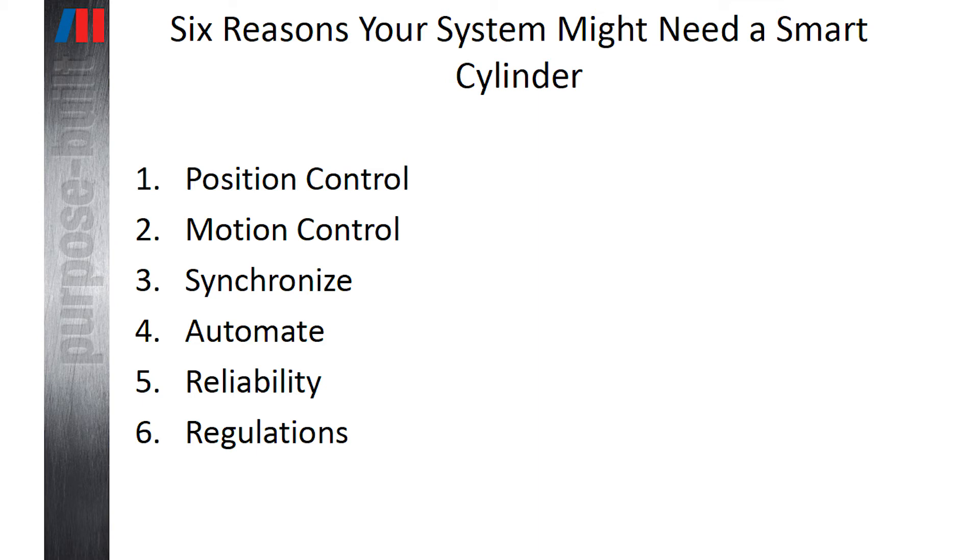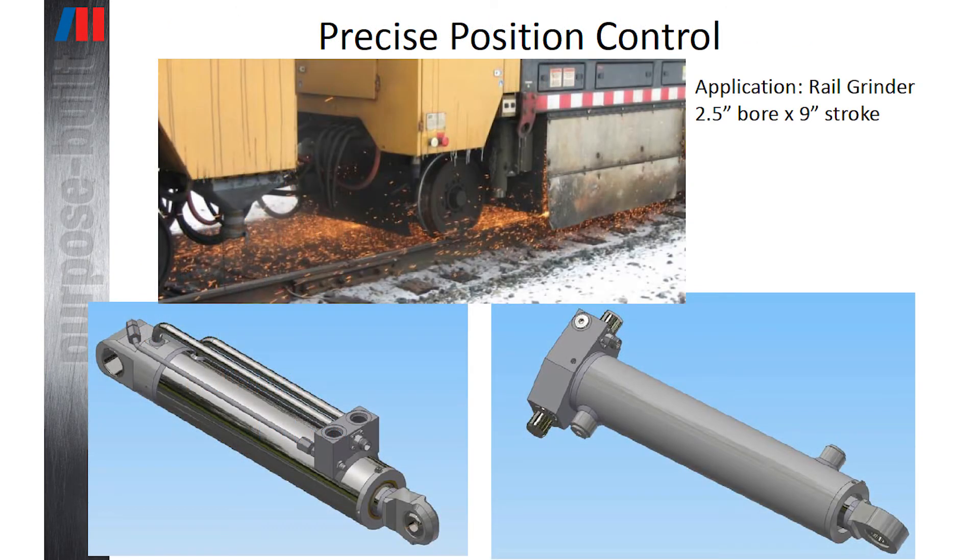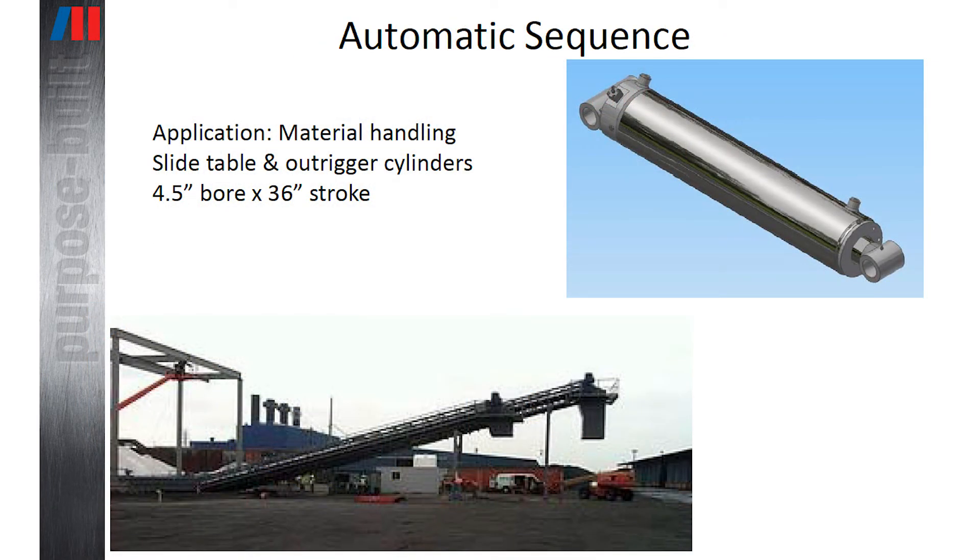Can you talk a little bit about some of the applications for which your company has designed and built some smart cylinders? We've designed and built smart cylinders for a variety of both industrial and mobile applications. A few that come to mind are rail maintenance, entertainment, material handling, and oil and gas.